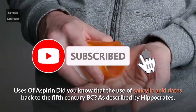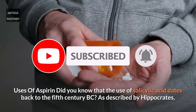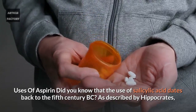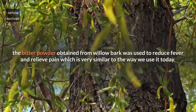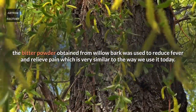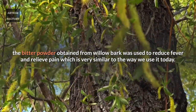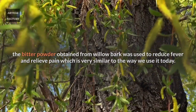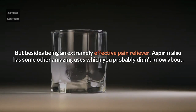Uses of Aspirin. Did you know that the use of salicylic acid dates back to the 5th century BC as described by Hippocrates? The bitter powder obtained from willow bark was used to reduce fever and relieve pain, which is very similar to the way we use it today. But besides being an extremely effective pain reliever, aspirin also has some other amazing uses which you probably didn't know about.